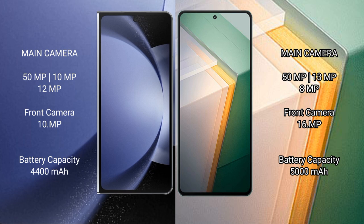Samsung Galaxy Z Fold 6 has a 4400mAh battery with 45-watt fast charging support. Vivo iQOO 11 has a 5000mAh battery with 120-watt fast charging support.